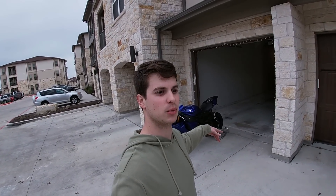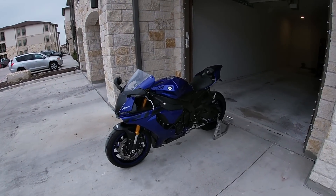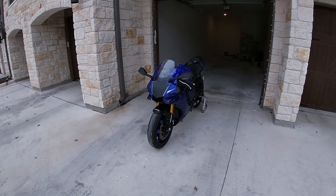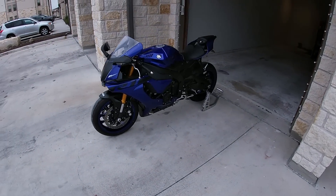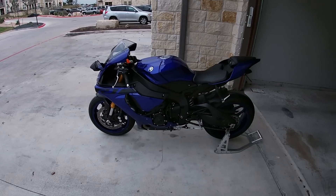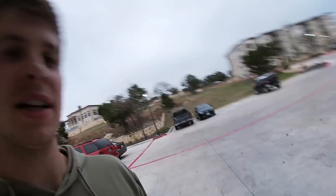That sounds absolutely incredible — love it, love this bike. If you enjoyed this review, feel free to give it a like and comment down below. I'm going to do more reviews on a couple other bikes, go in-depth on the modifications, and give you the five things I like and dislike. Overall, I would highly highly recommend this bike — I bought it myself, tested quite a few others in the marketplace, and this bike is an absolute weapon. Can't wait to ride it on the track.